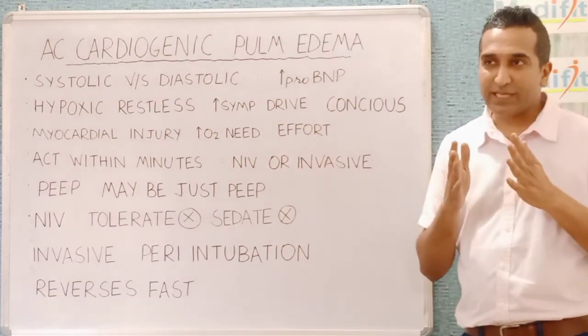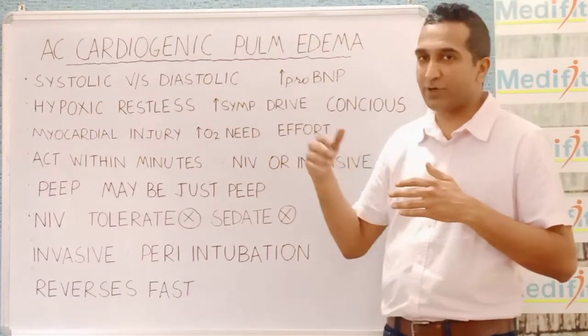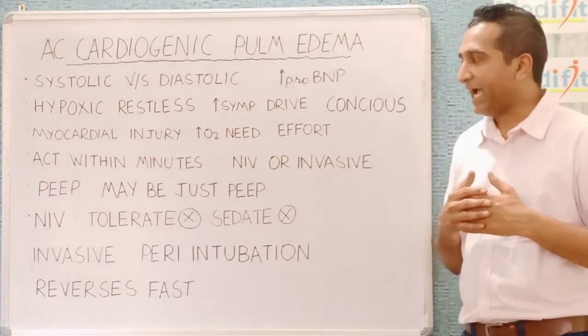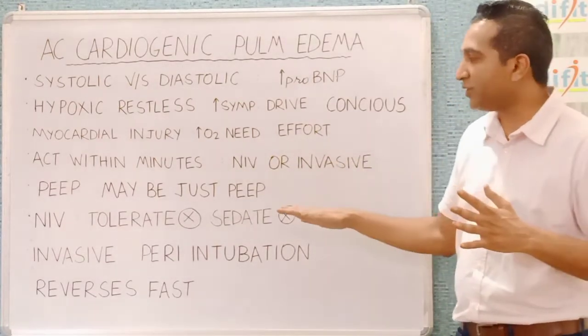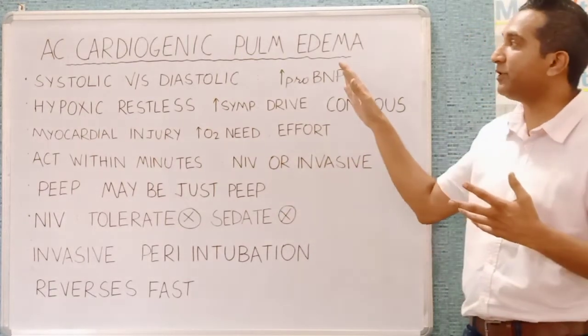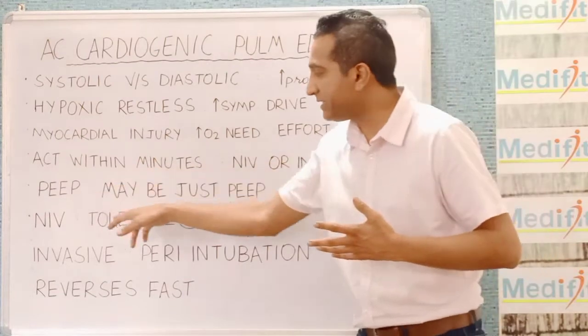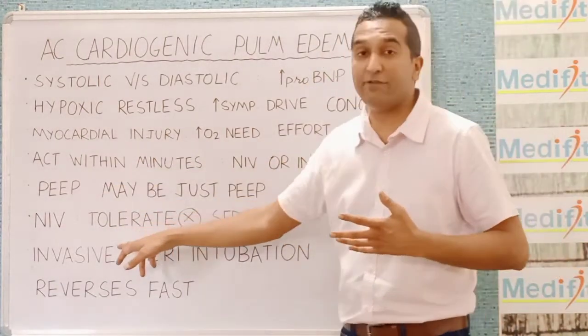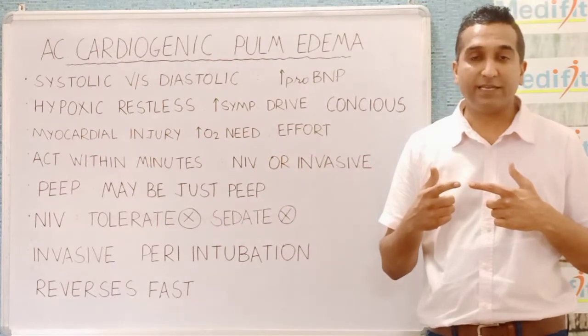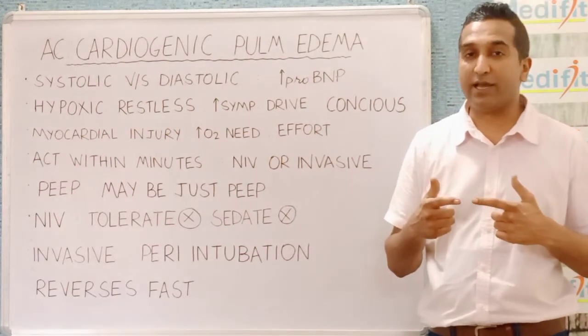The patient's sensorium is something you should keep track of because they are hypoxic, and the airway may become very difficult to manage. Do not use any sedatives to make the patient comfortable on NIV. If you are fighting these issues, it's time to switch to invasive ventilation and make that decision fast, because otherwise there could be worsening of myocardial function.